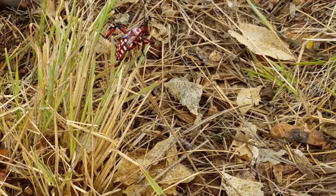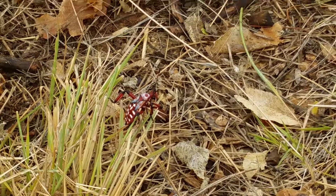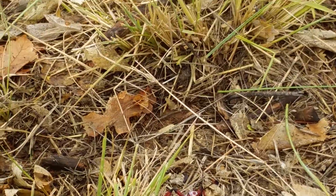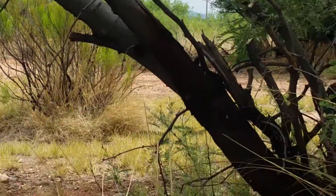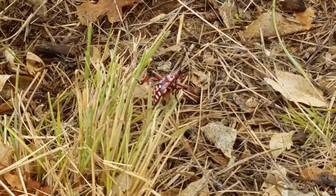I do apologize to these bugs because I have been cutting down their tree. Sorry bugs.